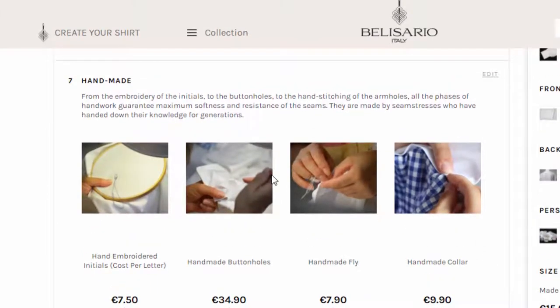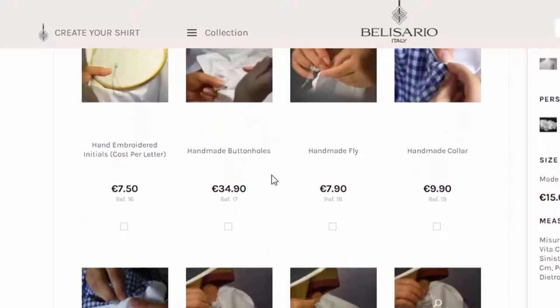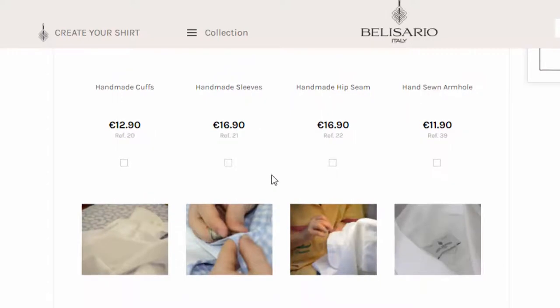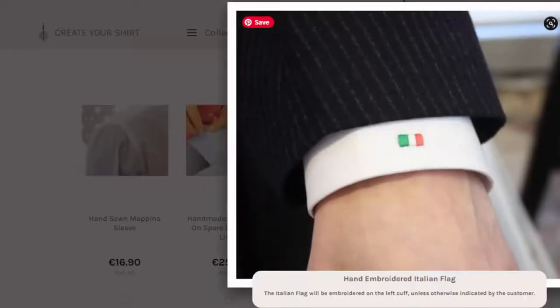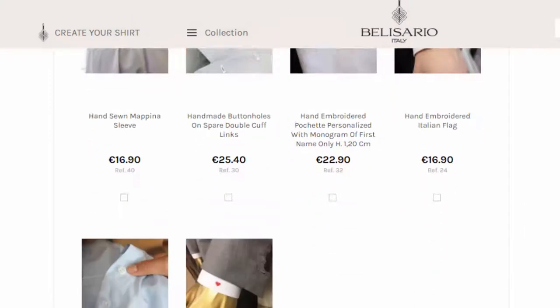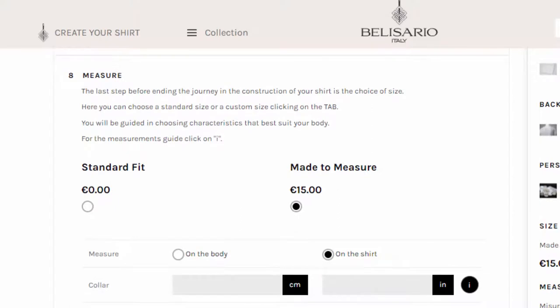For those who like handmade detailing, similar to what you get from bespoke work, you can choose various things to be done by hand: the collar, the buttonholes, the cuffs, the armholes, and so on. You can also get embroidery, a monogram, or little details on the cuffs. Personally, I don't mind machine work overall, especially because I wear it under a jacket.